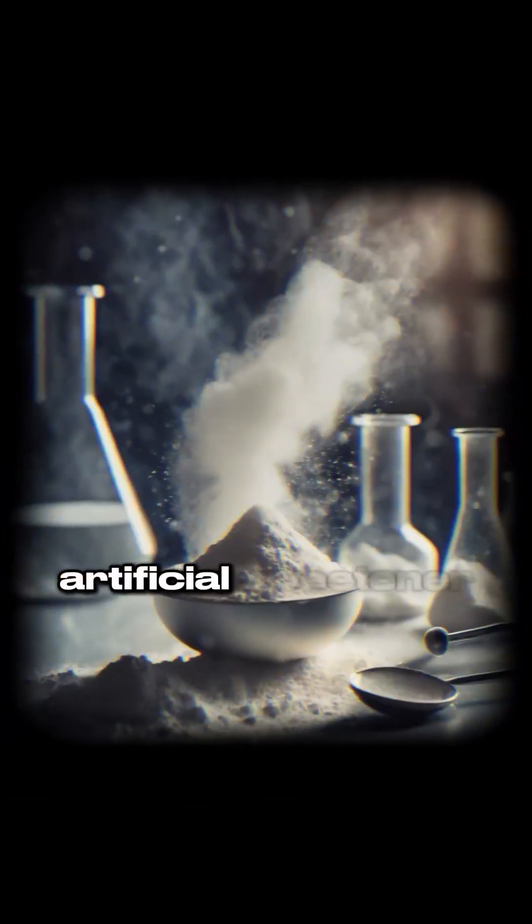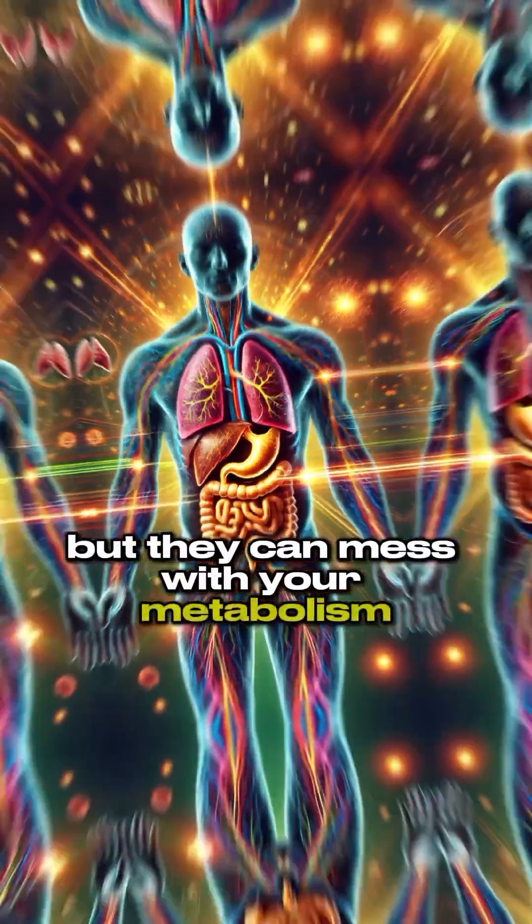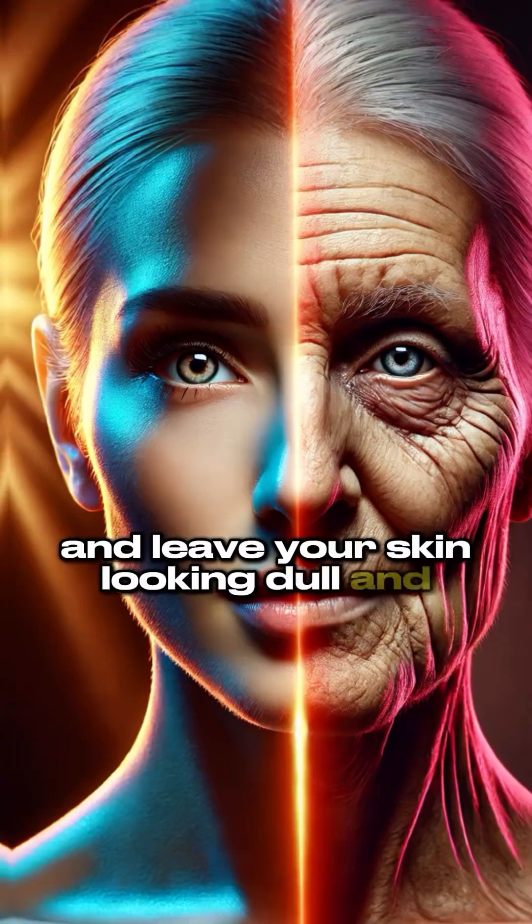Number five: artificial sweeteners. They might save you calories, but they can mess with your metabolism and leave your skin looking dull and lifeless.